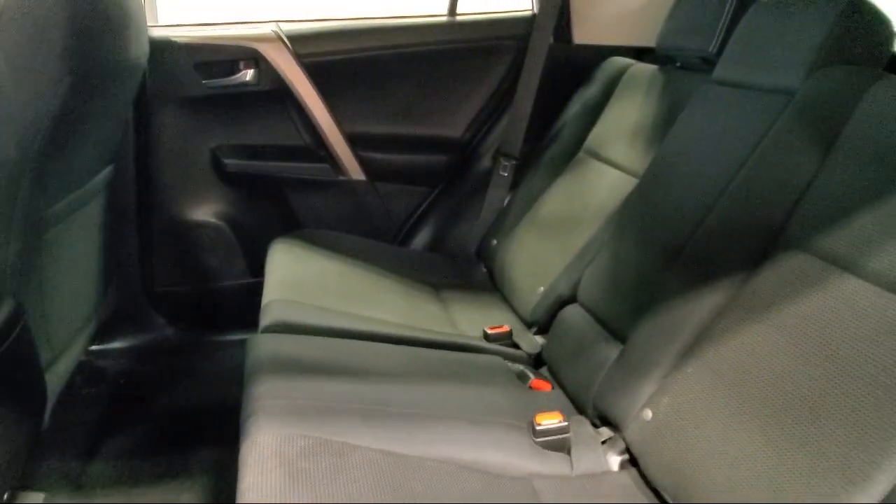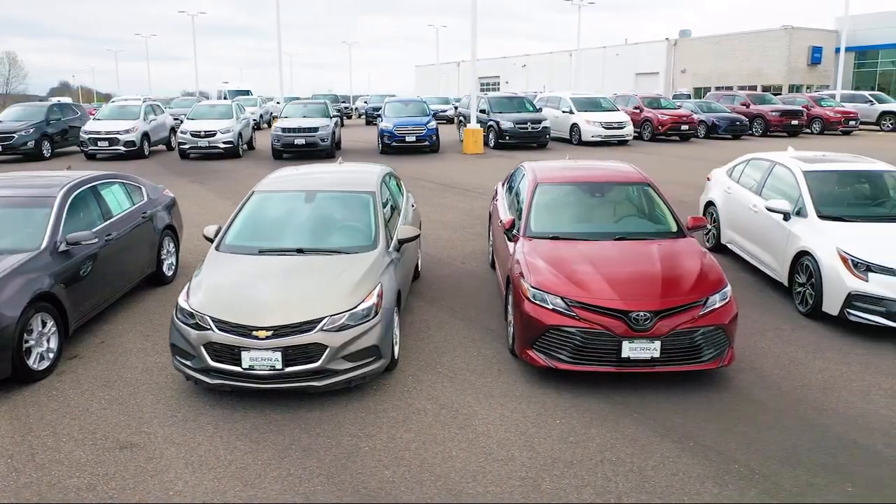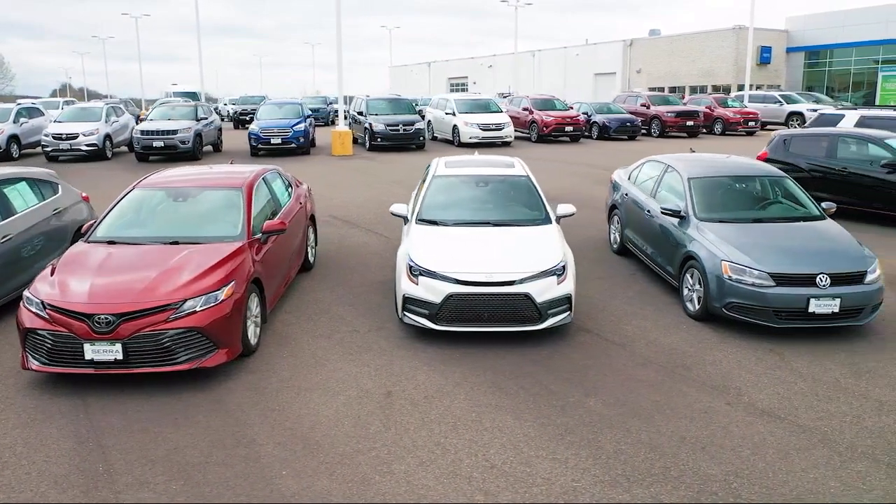From our manufacturer awards to our 4.8 star Google rating, our customers tell the story — Sarah Auto Park is the best place to purchase your next vehicle. Come see us today.